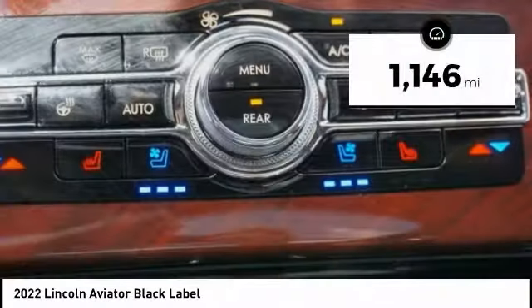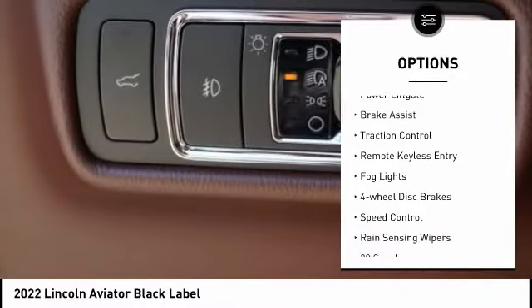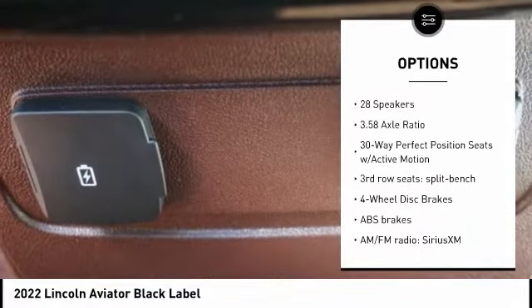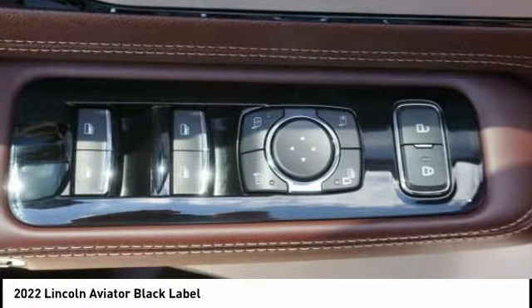This vehicle has less than 2,000 miles. Here are some of this vehicle's great options: electronic stability control, alloy wheels, power liftgate, brake assist, traction control, remote keyless entry, fog lights, four-wheel disc brakes, speed control, and range-sensing wipers.